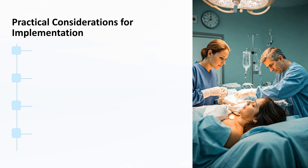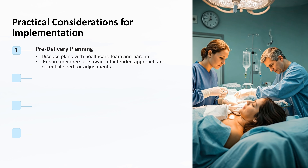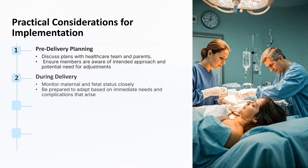The practical considerations for implementing delayed cord clamping begin with pre-delivery planning. It's essential to discuss cord clamping plans with the healthcare team and the parents before delivery, including the intended approach and any potential need for adjustments based on the clinical situation. Ensuring that all team members are aware of the plan helps coordinate efforts and prepare for contingencies. During delivery, closely monitor both maternal and fetal status and be prepared to adapt the cord clamping strategy based on immediate needs. For example, if the mother experiences hemodynamic instability or if the newborn requires immediate resuscitation, the plan may need to be adjusted to prioritize their safety.